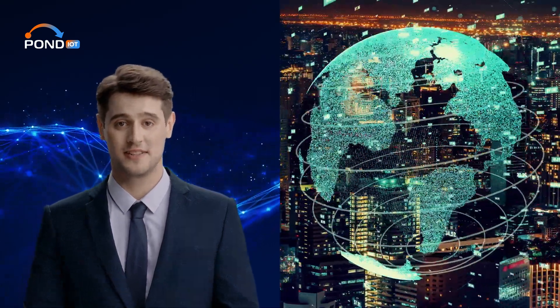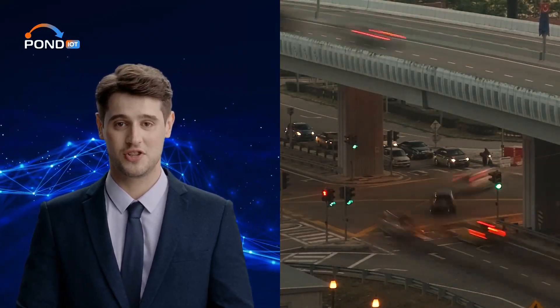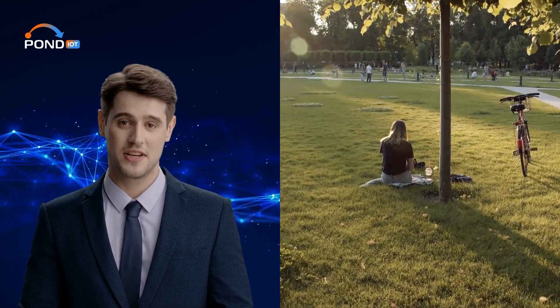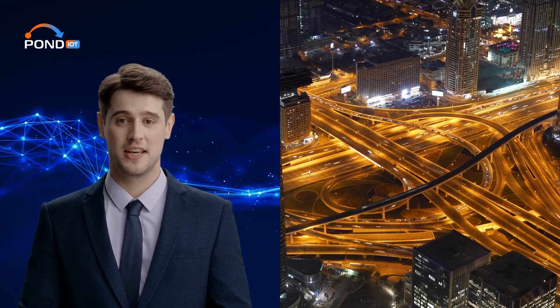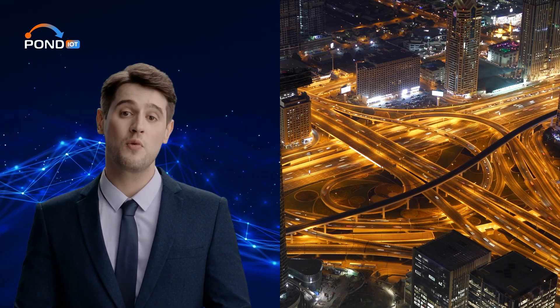Now let's shift our focus to cities. The modern urban environment is becoming smarter. Consider traffic management systems — by using sensors on roads, traffic lights can adjust in real time to traffic conditions, reducing congestion. Parks might have sensors tracking various environmental conditions. Without edge computing, the vast amounts of data from these citywide devices would clog networks and result in inefficiencies. But with edge computing, the data is acted upon locally, making city management more responsive.